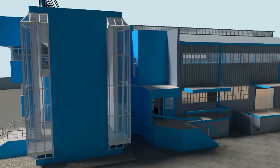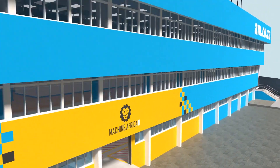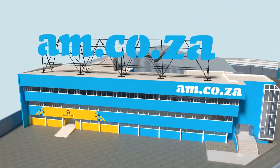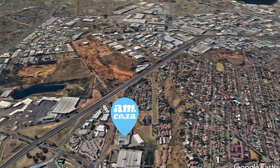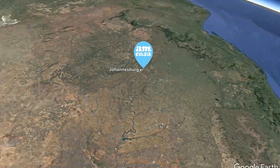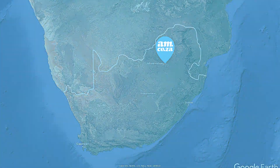We invite you to be part of this exciting journey as we establish our new headquarters. Watch as the process unfolds and be part of the adventure to meet all of your machinery and productivity needs with this magnificent new facility. AM.co.za — Achievement matters.